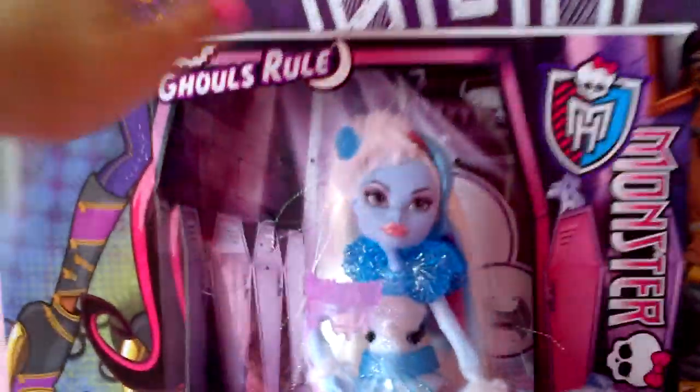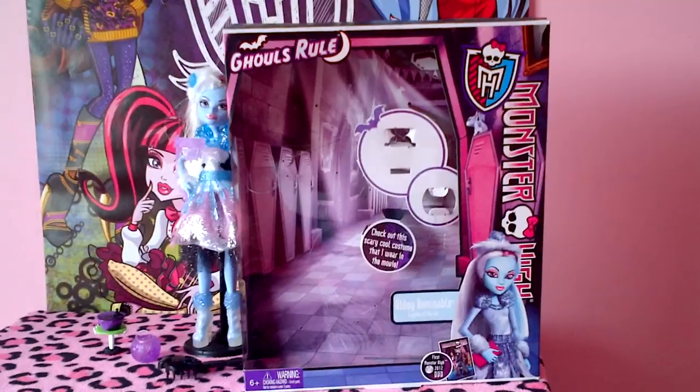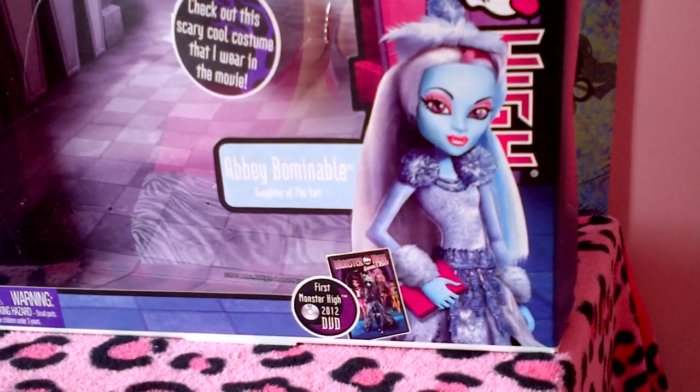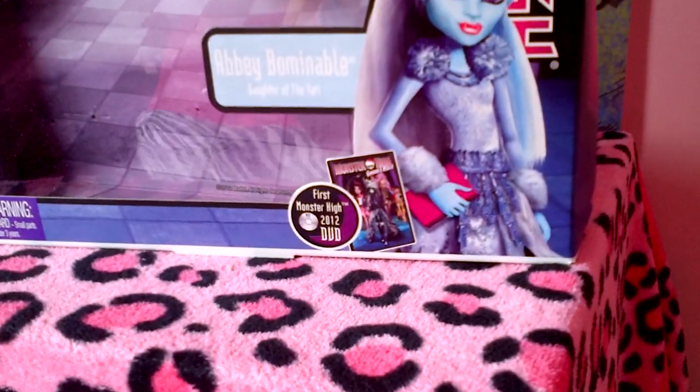Before I begin reviewing the doll, I will show you the box. Here's the front of the box. Over here it says Ghoul's Rule, there's the Monster High logo, it says Monster High on the side, there is Abby Bominable, and there's the Ghoul's Rule DVD at the bottom there.